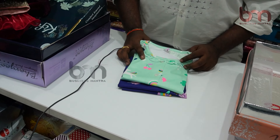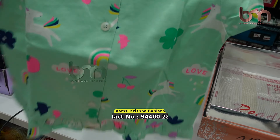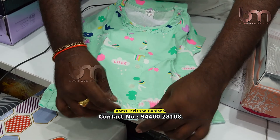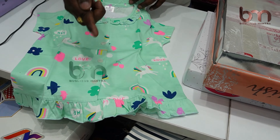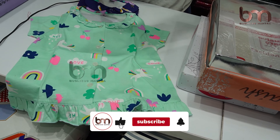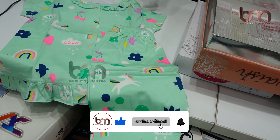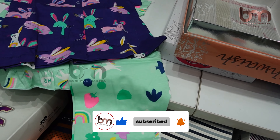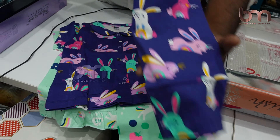Now we have nightwear. We have different quality nightwear here. There is a patch type, a print type, a button type — all easy to use. There is also a co-ord pant option. We have 10 to 15 colors available.